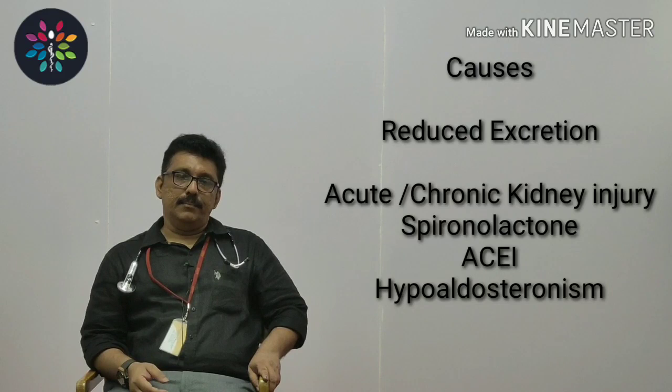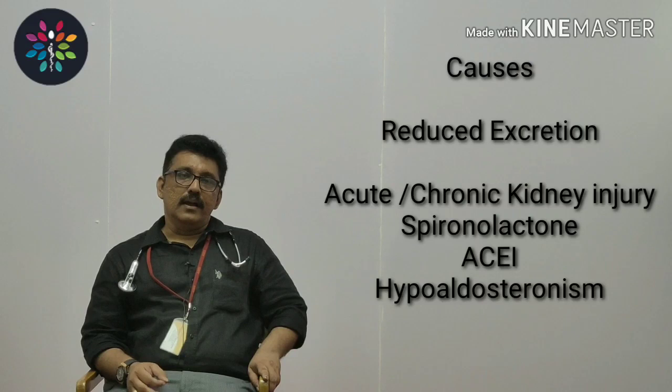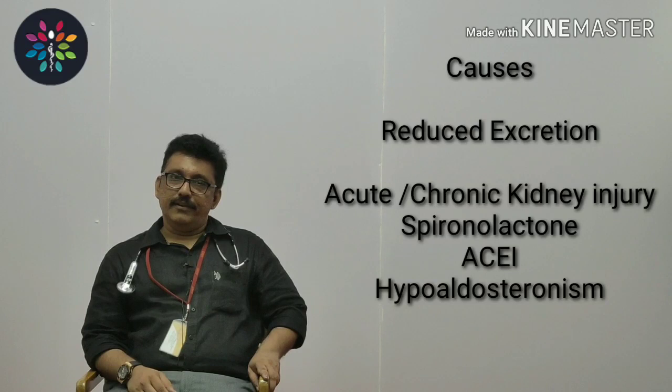Some patients who have hypertension will be put on spironolactone, which is a potassium-sparing agent that can prevent potassium loss through the kidneys. Hypoaldosteronism is another cause of hyperkalemia. ACE inhibitors and trimethoprim can sometimes also produce hyperkalemia. But remember, the most important cause for reduced renal excretion of potassium is acute or chronic renal failure.